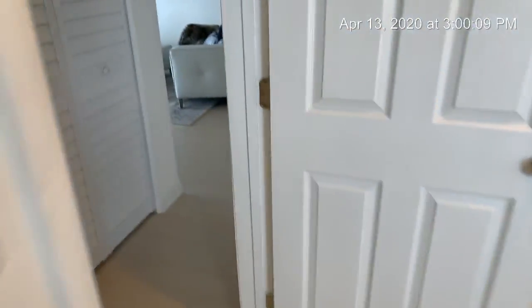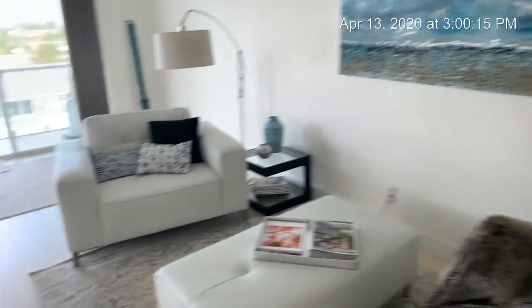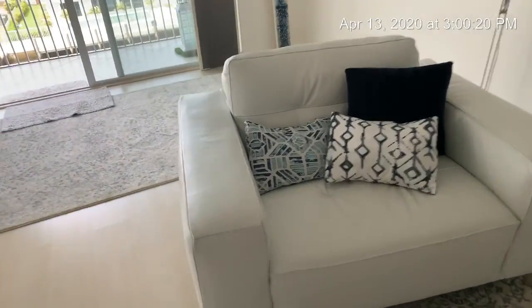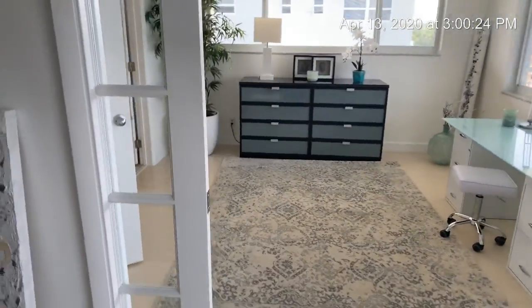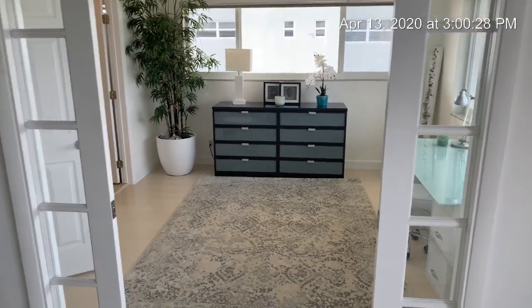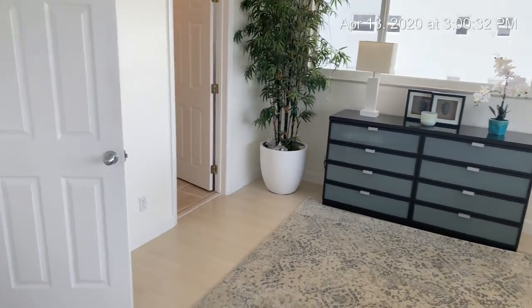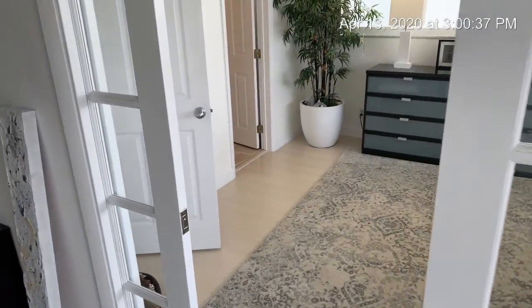We're going back into the living room. By the way, this unit can come fully furnished — really nice, hardly-used furniture, like these Italian leather couches and chairs. And this is the second bedroom, which is currently used as an office with these pocket doors. But it's a real bedroom because you do have a closet, and you can put just shades behind these doors.